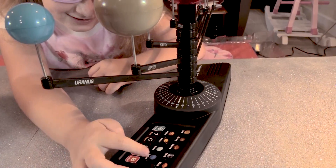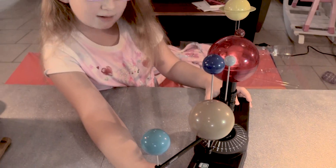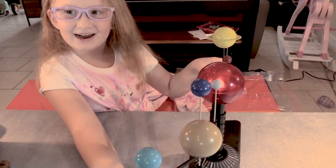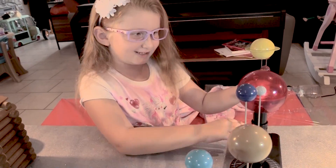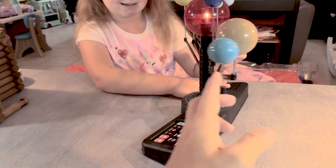Which one? I want to try this one. Neptune was discovered in 1846 and is named after the Roman god of the sea. Watch this — it turns! Look at that.